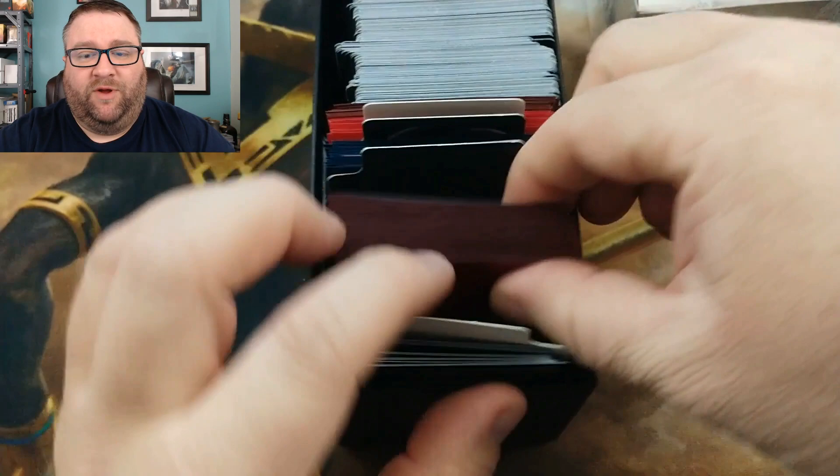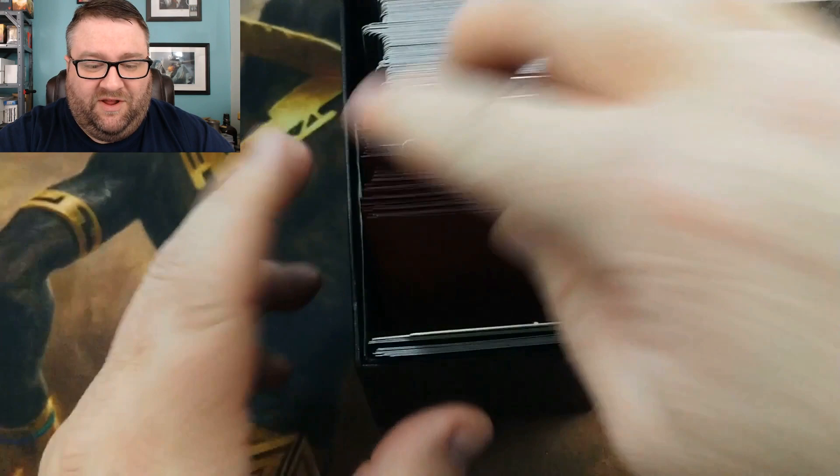We're going to start with the build-a-pack. As you can see, I've got my box in front of me. This is all randomized, but just to make sure you can see — we're going to take the rares, shuffle them up, make sure everything is good and random. Everything has been shuffled up, so we're going to start at this end of the box.